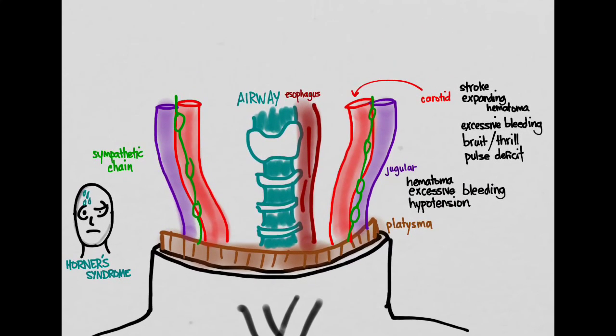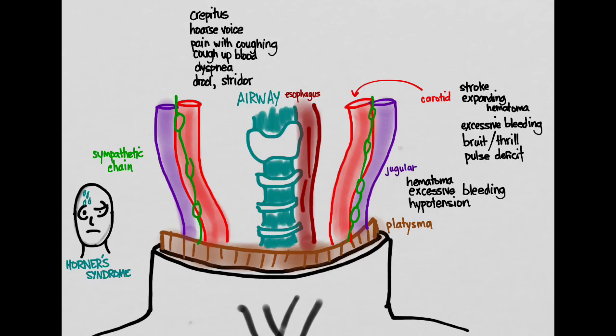If the airway is damaged, look for crepitus, voice changes, pain with coughing, hemoptysis, difficulty breathing, and stridor.